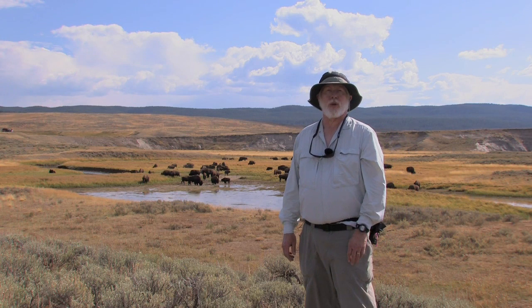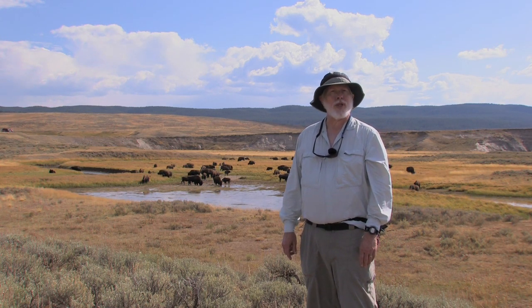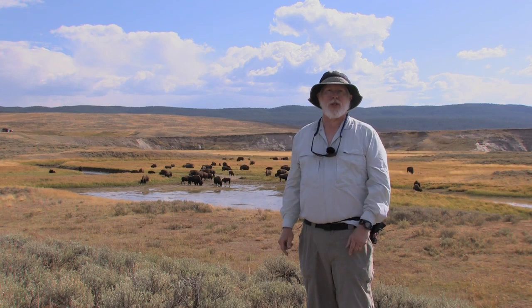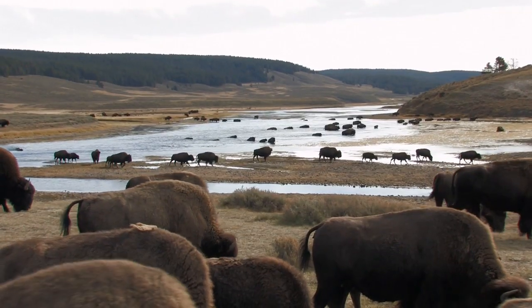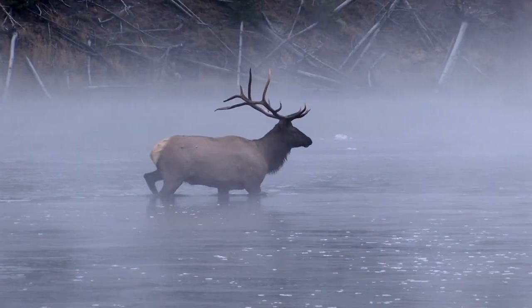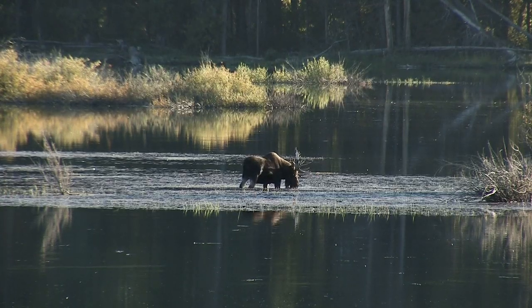In 1872, Yellowstone National Park was created to protect the thermals, but in the process it created an area large enough to be a whole ecosystem. The park's 12 million acres makes it big enough to support bison, elk, wolves, moose, and of course, bears.